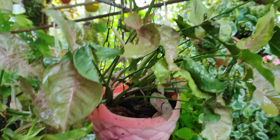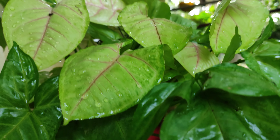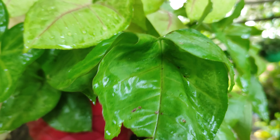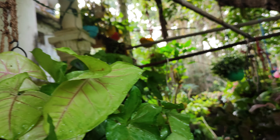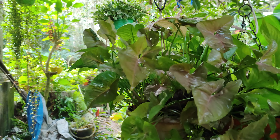This is a Syngonium variety, and this is also a Syngonium variety. First the leaves turn like this, and then they take this color. This is also Syngonium — I have many pots of Syngonium in different varieties, my friends.